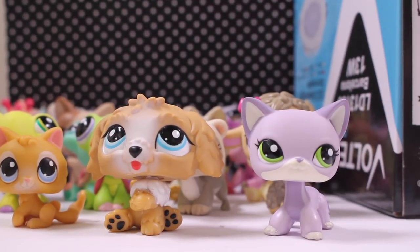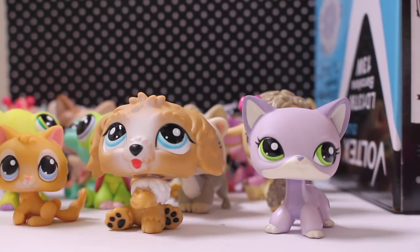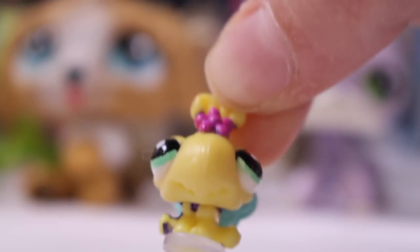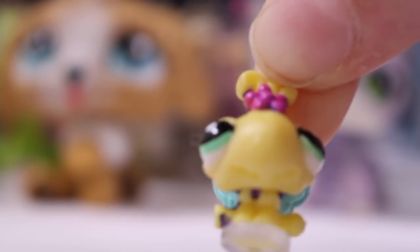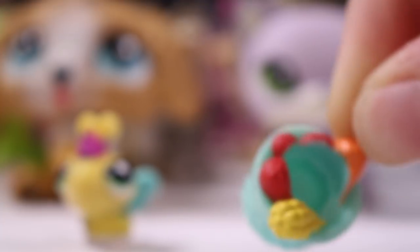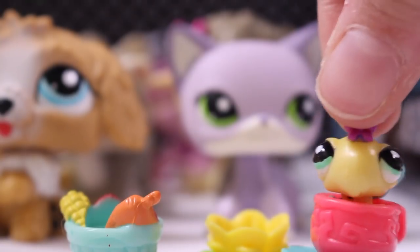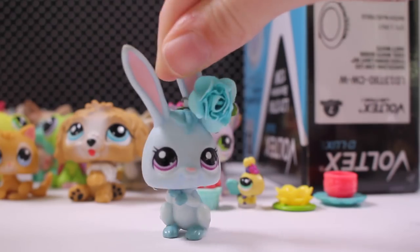Those are all the pets I got, but there are some accessories too. There's this teensy LPS — I love using teensy LPS, they're perfect for LPS scenes. There's a bowl of fruit, which I think your LPS can put their paw in. And actually, wait — these three things are for the teensies to use, like they can hop in them.